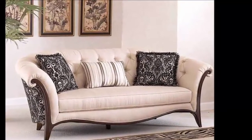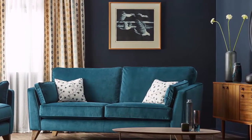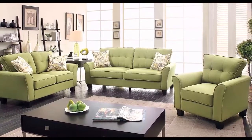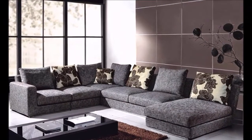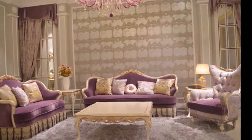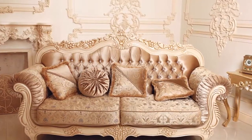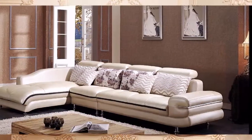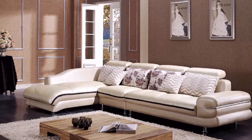Sofas are the first thing your eye looks for when entering the living room at a friend's house. A living room with perfect furnishing but worn-out sofas will make your guests feel uncomfortable. A sofa is a primary component, and something around which the comfort of the living room is centered.